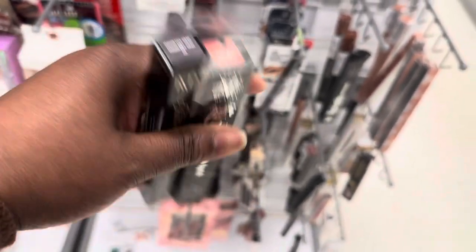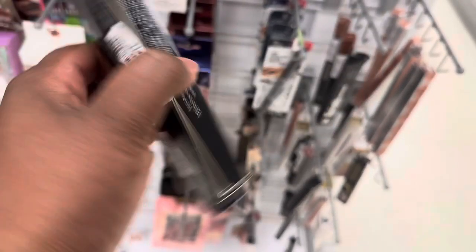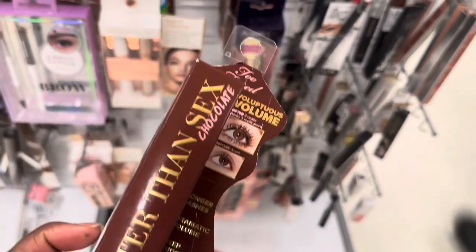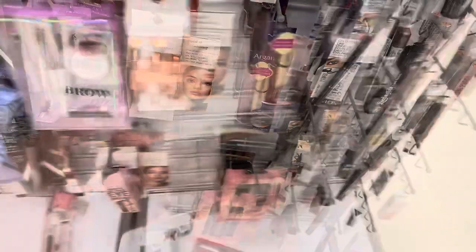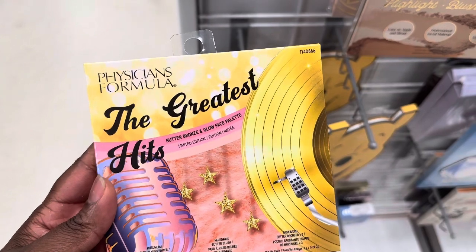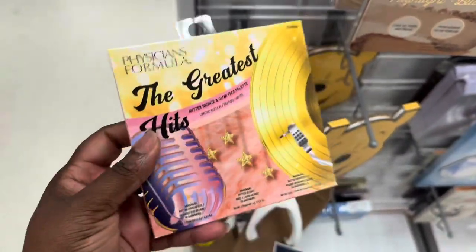We have these - this one is a liquid lipstick in the shade Lolita 2, and we have a Magnetite Gray eyeliner. They're here for $7.99. In the shade Chocolate - this is what she looks like. Spotting some face palette here from Physician Formula. This is the Greatest Hits bronzer and highlighter. They're here for $5.99 - and this is what they look like.